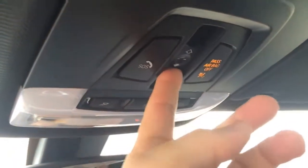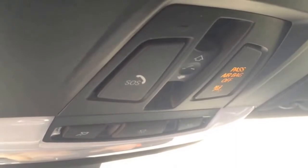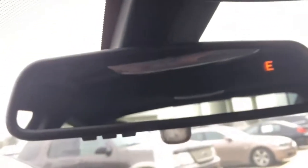Sunroof with one-touch open, close, and tilt button. Also comes equipped with BMW roadside assistance, light, and garage door opener. Sun visor with vanity light and a card holder.